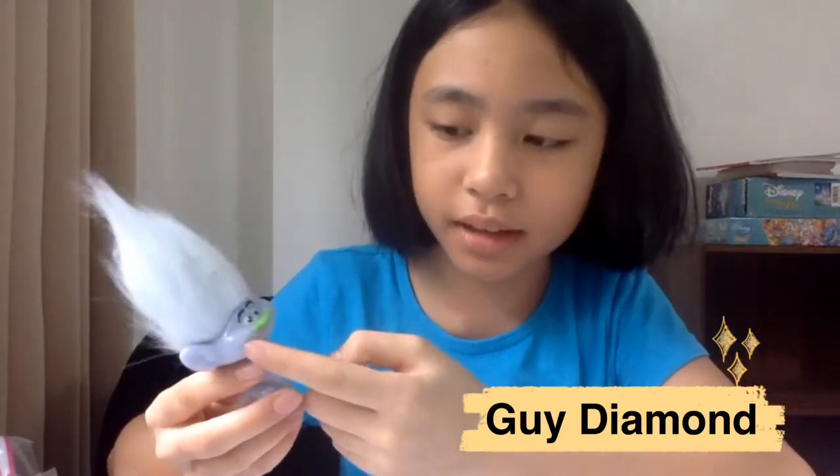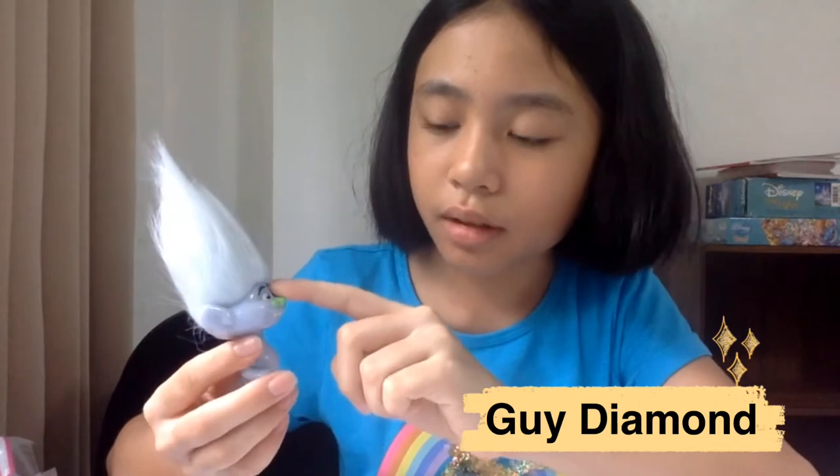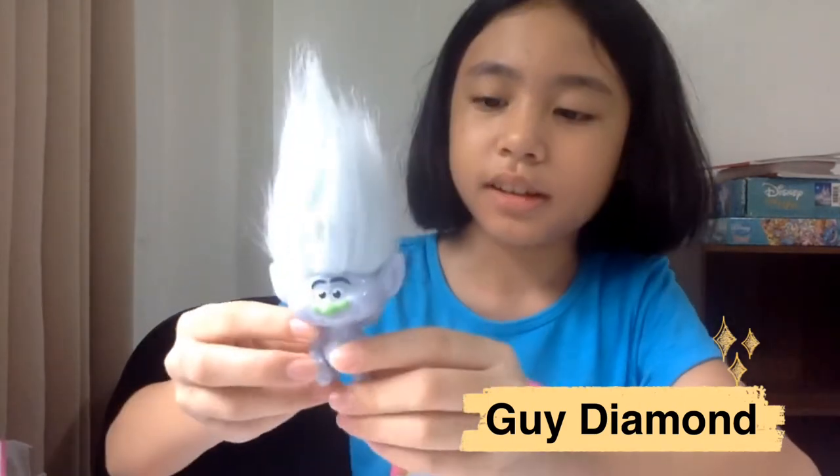This is Guy Diamond. He has white hair, a gray silver body, a green nose, his teeth are showing, and he has blue eyebrows and eyes. He's not that much sparkly but you can see a bit of glitter — it's just hard to see on camera.